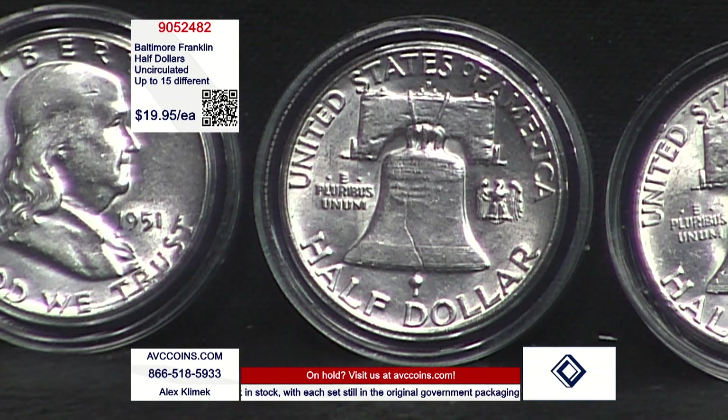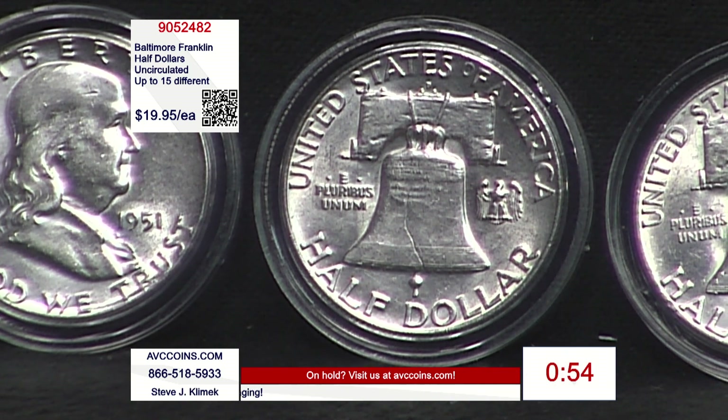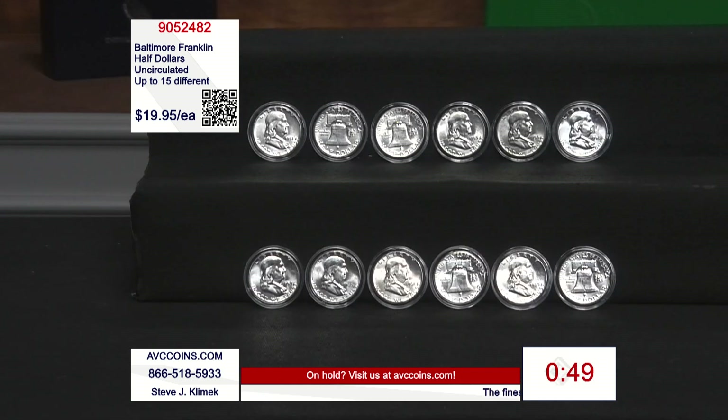We've got to put a one-minute clock up because these phones are on fire. This is a collector coin — we want you to join us with this vintage half-dollar uncirculated. Each one will be individually encapsulated, just like you see on your screen, so you can take them out and look at the obverse and reverse, check out the dates and the mint marks on the reverse. Up to 15 different means you buy 15, no two are the same.